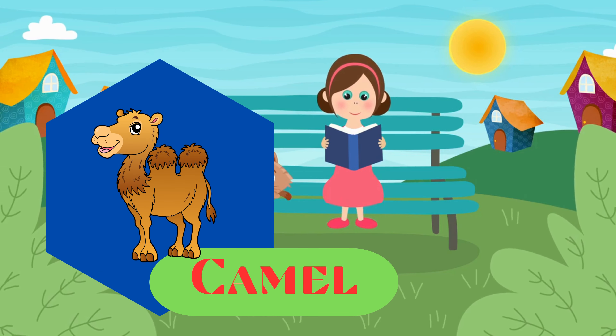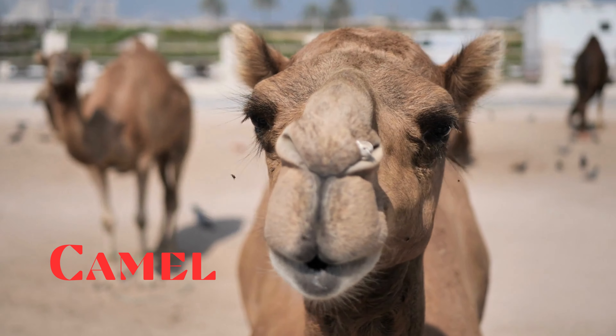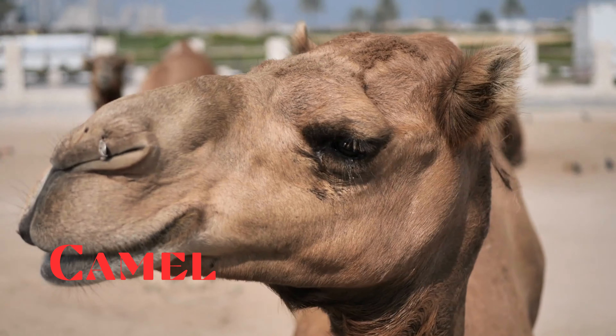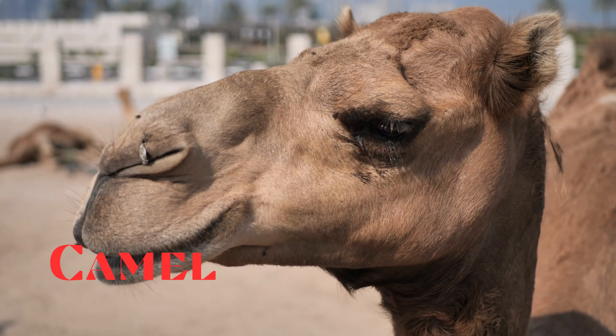Camel. This is a camel. Well adapted to desert environments, camels are known for their humps, which store fat and allow them to survive in arid conditions.